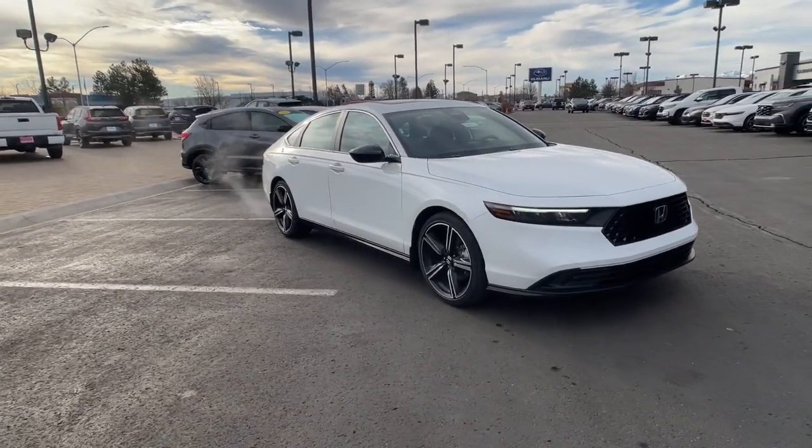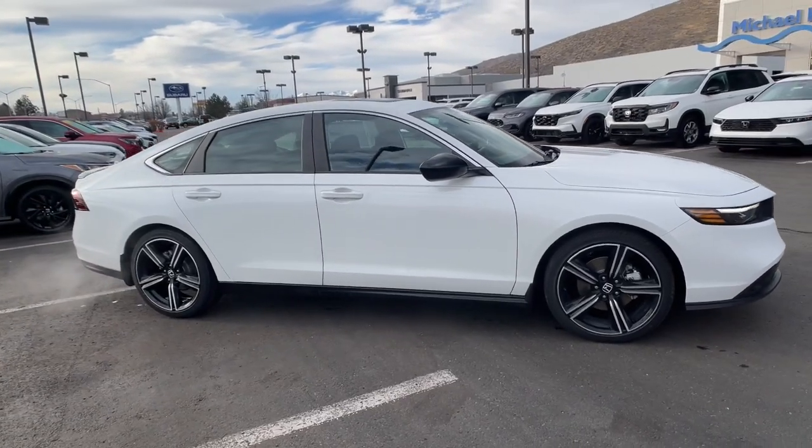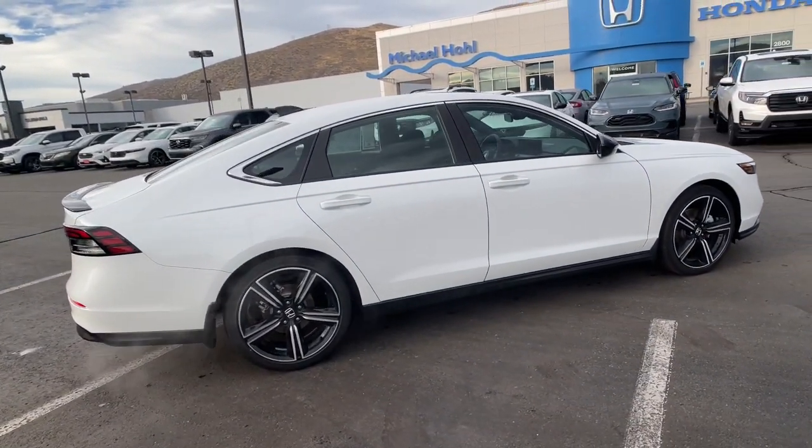Looking for your dream car? It could be the 2024 Honda Accord Hybrid. See for yourself how comfortable, spacious, and stylish a hybrid sedan can be.